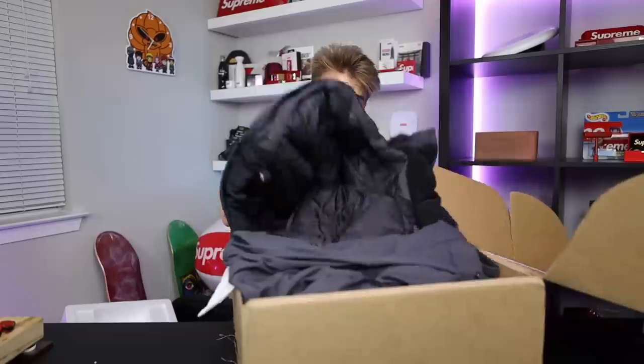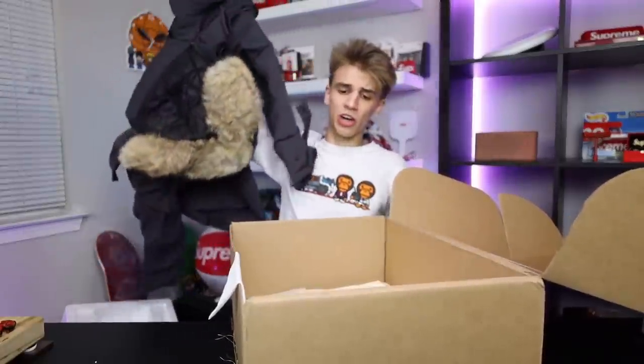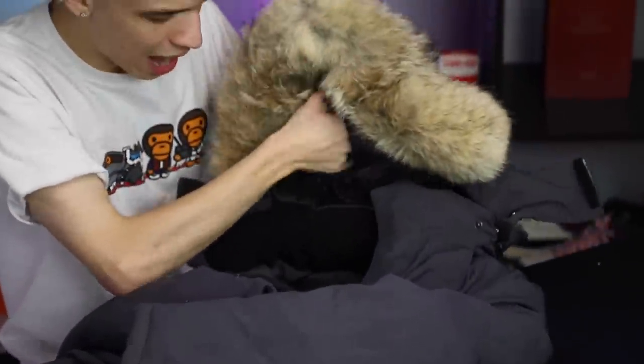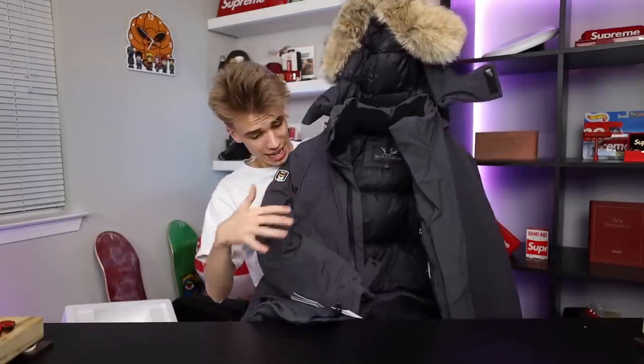Another fall/winter essential — this is gonna be a really good winter jacket. It looks really sleek with this anthracite color and a fur hood on top. It says it's for arctic temperatures on the inside tag. Thank you to Triple Fat Goose for sending it out — I really appreciate it, this is sick.